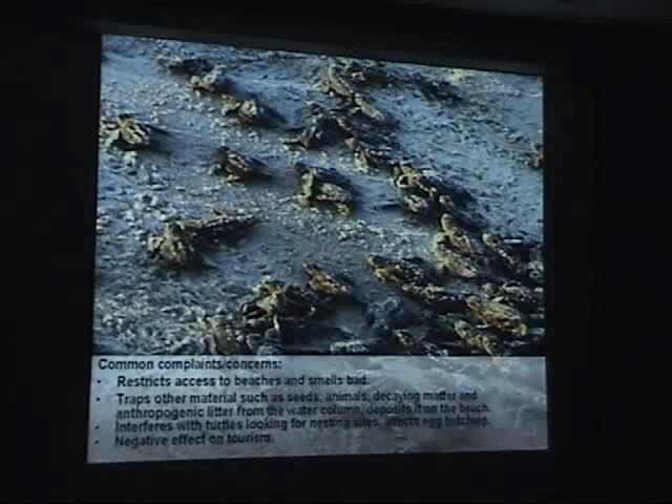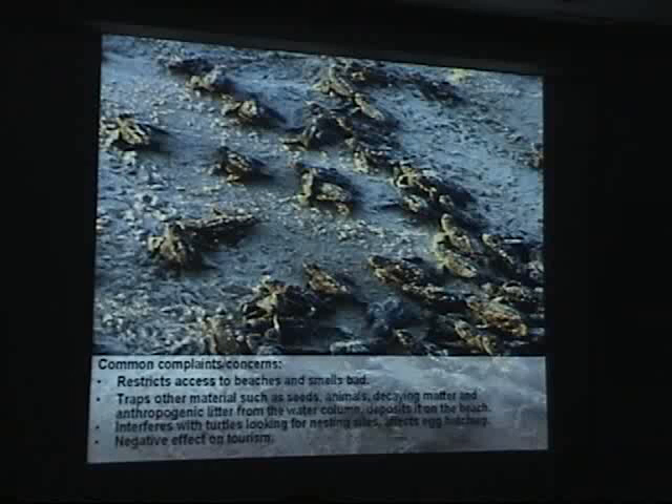Some of the common complaints or concerns that people have voiced about sargassum include restricting access to the beaches and the odiferous odor. It also traps materials such as seeds, animals, decaying matter, and anthropogenic litter from the water column. It interferes with turtles looking for nesting sites and trying to get back out to the ocean, could affect egg hatching, and has a negative effect on tourism.